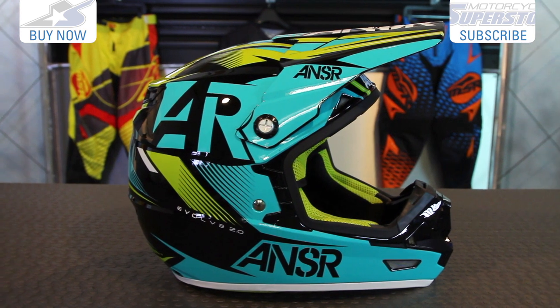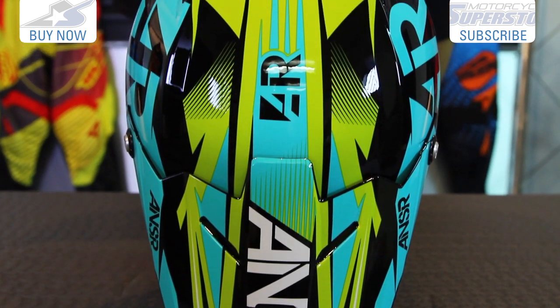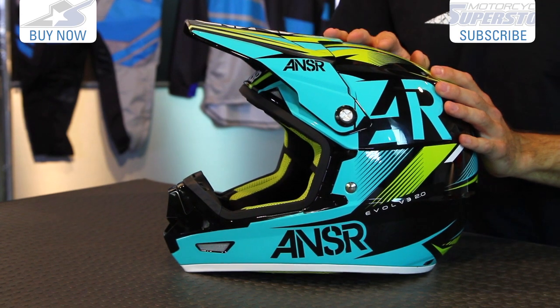This helmet is available in several different colors and sizes. If you don't like the teal, there are different colors and there's a Rockstar version available.